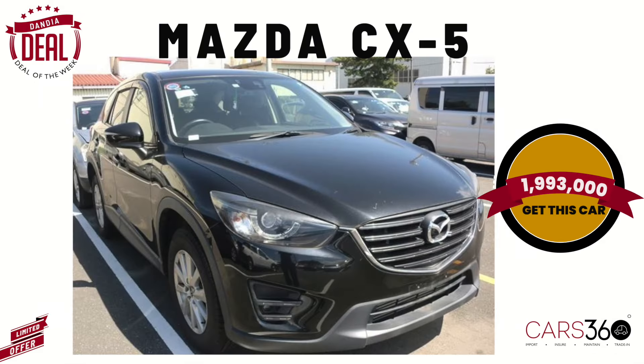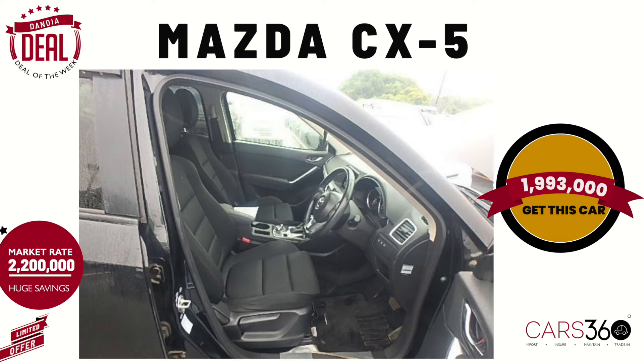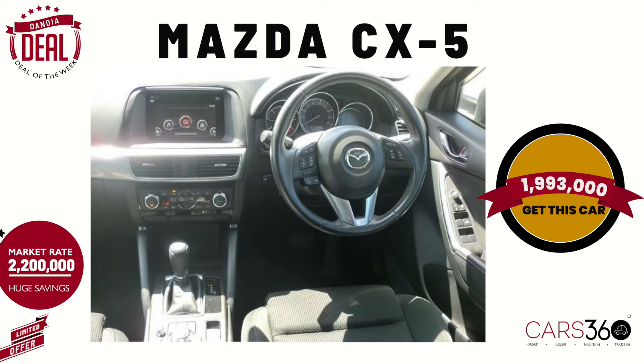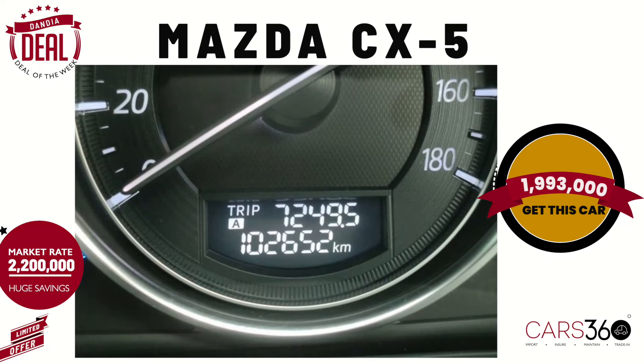Mazda CX-5 2015 model, going for a price of 1,993,000 shillings. Ideally, market price for this car is 2.2 million. Key features include alloy wheels, push-to-start button, steering switches, back camera, and rear spoiler.